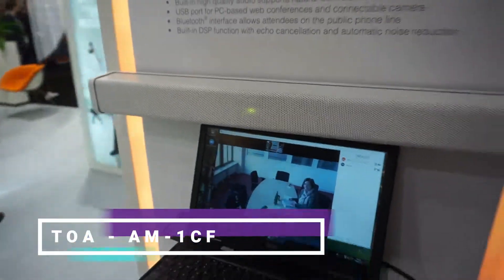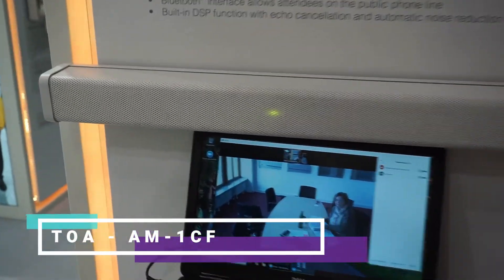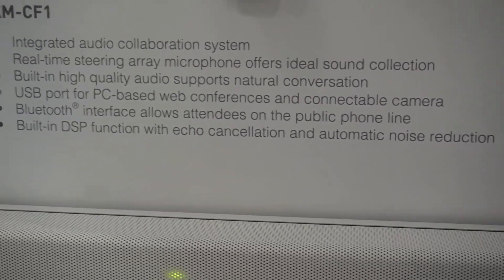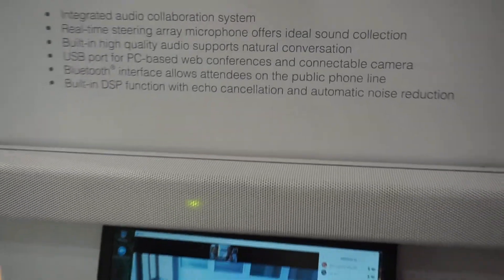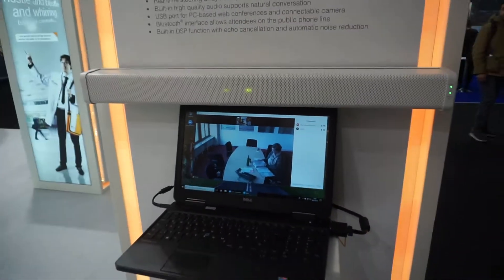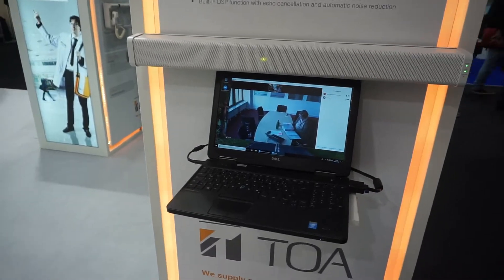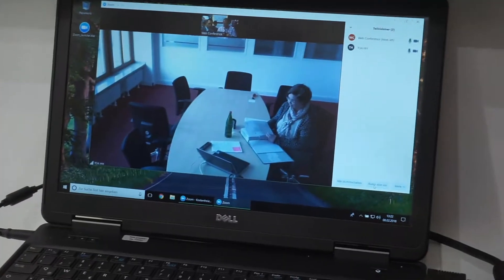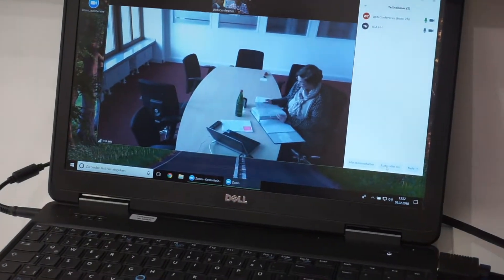Welcome back to ISE 2018. We're having a look at the new AMCF1, which is our new integrated audio collaboration system. It basically consists of a real-time steering array which will track the user in a huddle space or meeting room. It also has a built-in high quality speaker, so it's really ideal for web conferencing. We also have a Bluetooth interface which allows attendees to participate through a cell phone or landline.